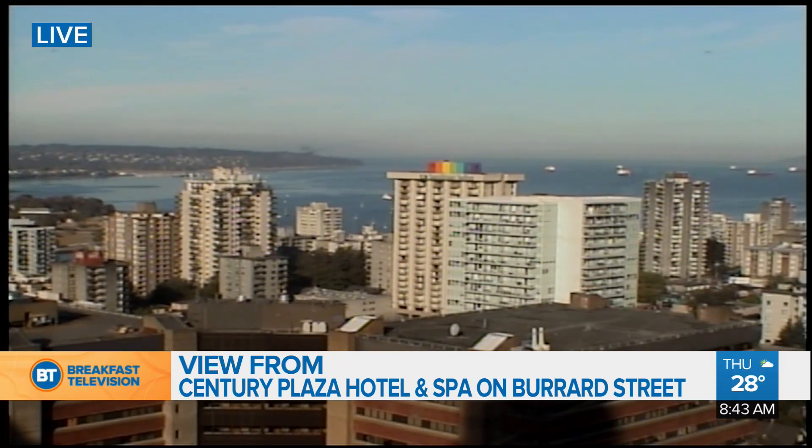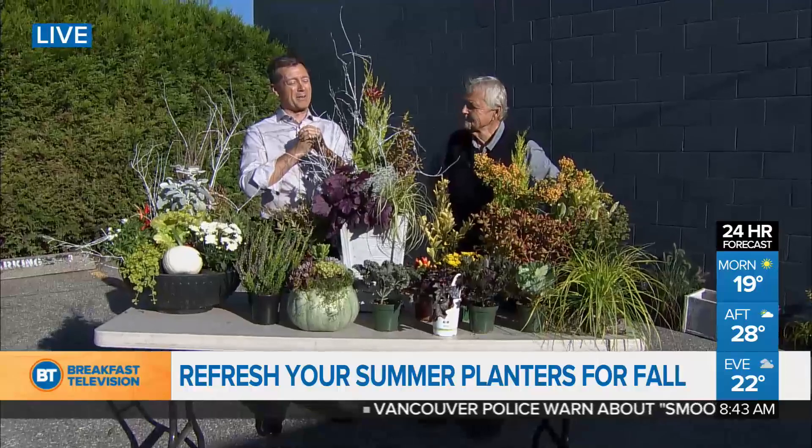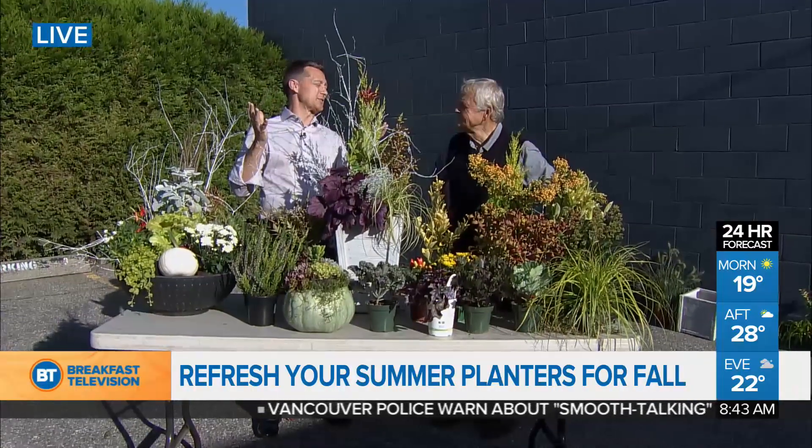You are looking at an amazing live shot from the Century Plaza Hotel and Spa on Burrard Street. Gorgeous sunshine today, one of our warmer weeks that we've had all summer. But we're joined by Brian Minter, a horticulturalist extraordinaire.